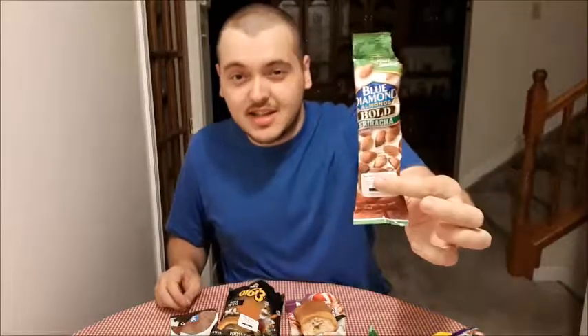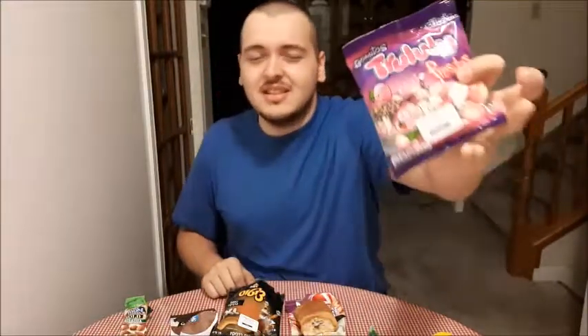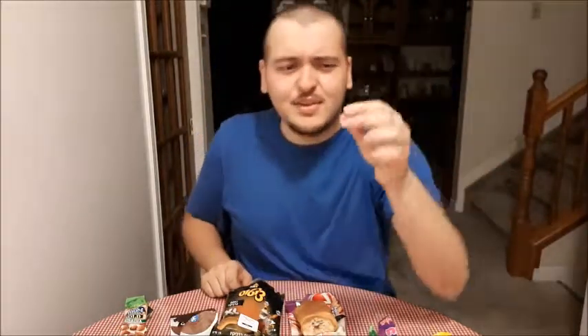Okay, we have one snack left — these are strawberry and cream flavored gummies. I'm a huge fan of that so hopefully they are delicious. First look right there, they look pretty good, they smell just like you would imagine. They are pretty gummy. Let's give it a try.